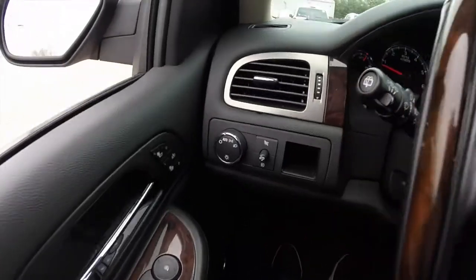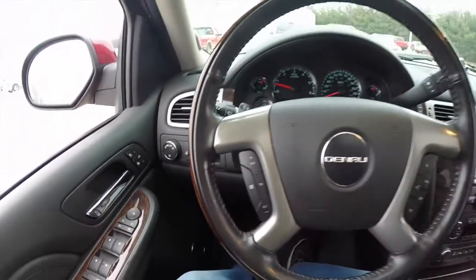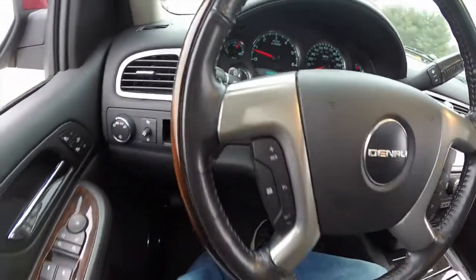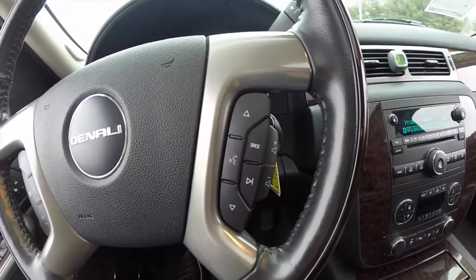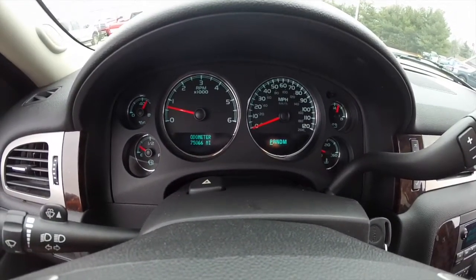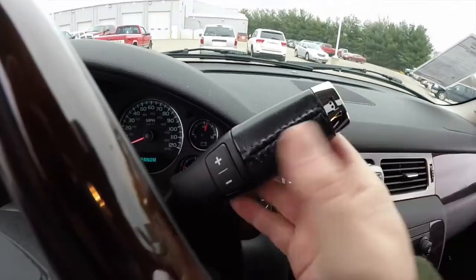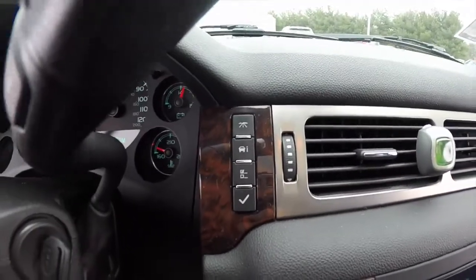We're going to pan through the interior to show a little bit more detail. It has automatic headlamps and a premium wood and leather steering wheel. You can see cruise control and audio controls on the steering wheel. The vehicle currently has 75,066 miles on it. It also has a leather shift handle with manual shiftability and trip computer buttons.